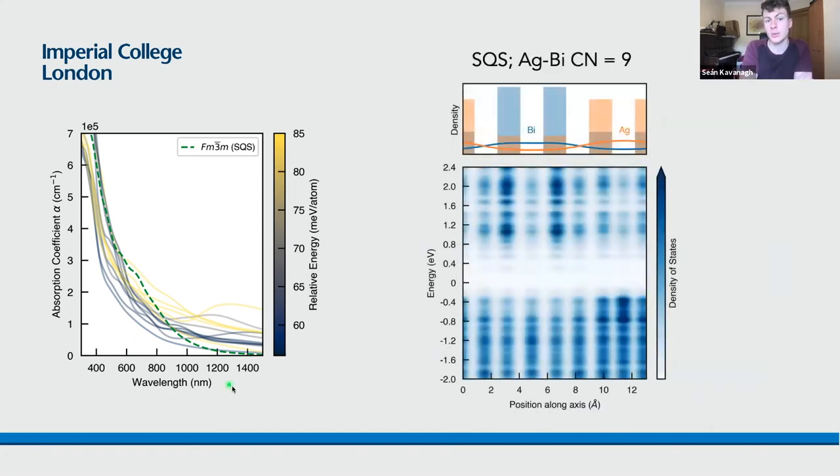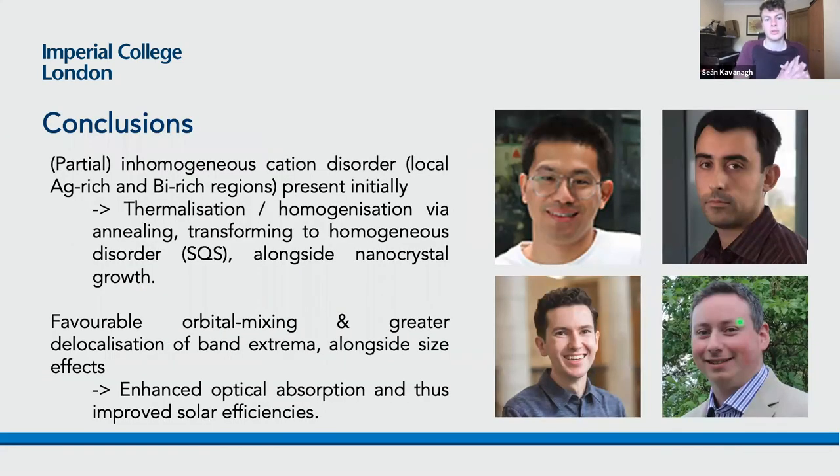In the SQS supercell with homogeneous disorder, we get a homogeneous delocalized VBM and CBM, resulting in enhanced optical absorption at the band gap energy. To conclude, we propose that partial inhomogeneous disorder is initially present in these nanocrystals, explaining the experimental trends in optical absorption and X-ray diffraction behavior. This then thermalizes to homogeneous disorder upon annealing, in addition to increasing nanocrystal size. Through favorable orbital mixing, this produces greater delocalization of the band extrema and stronger optical transition moments, yielding enhanced optical absorption and improved record-breaking solar conversion efficiencies.